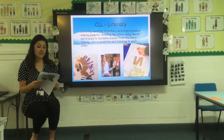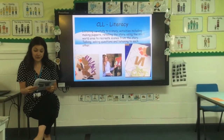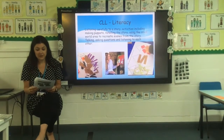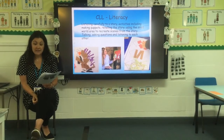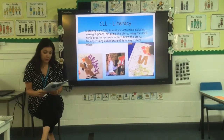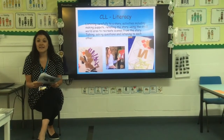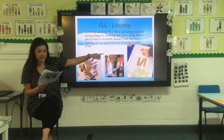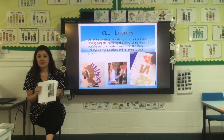For communication and language and literacy, we focus on listening carefully to stories and activities, including making puppets, retelling the story, using the small world area to recreate scenes from the story, and lots of talking, asking questions and listening to each other. We read lots of different texts and stories to inspire imagination and creativity. We encourage children to tell their own stories and begin to write them with an adult — this is called a story scribe. For example, when we read the story of the Three Little Pigs, the children started as detectives around the school finding piles of straw, wood and bricks, then were encouraged to sequence and retell the story, and to record their findings on paper. Once children become more confident in forming and sounding out words, they can begin to label pictures and write captions and sentences.